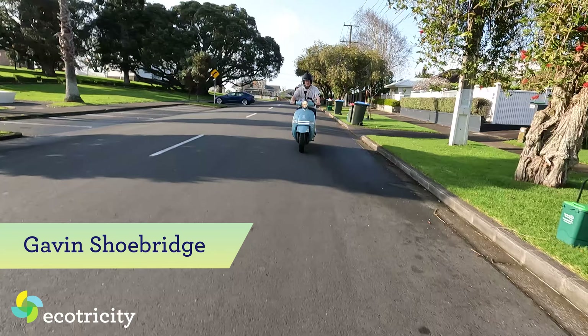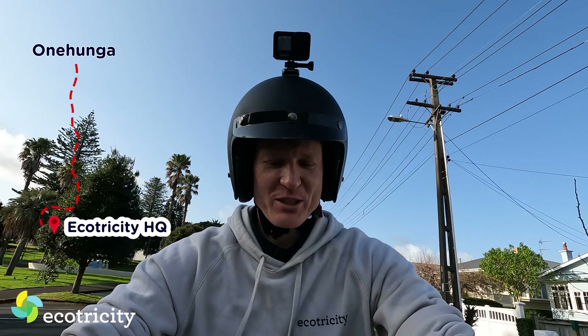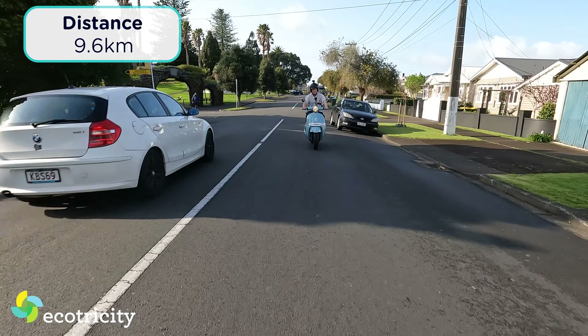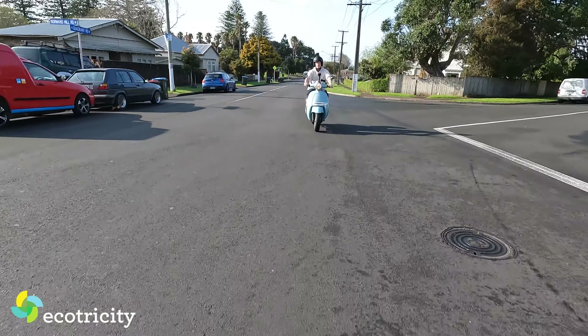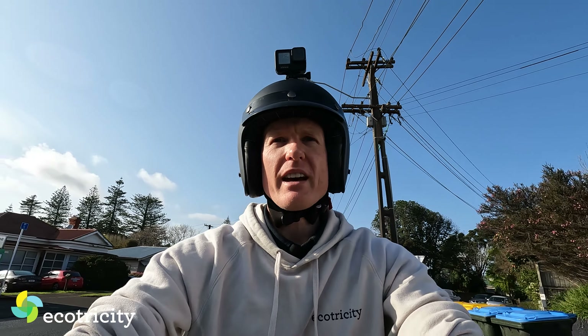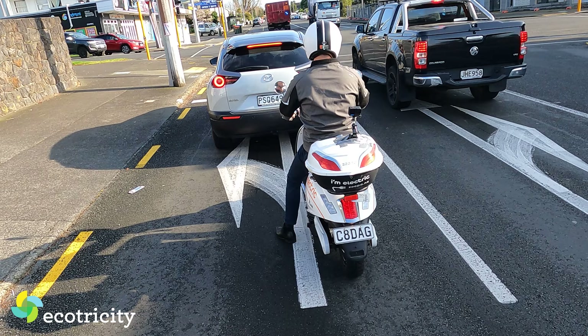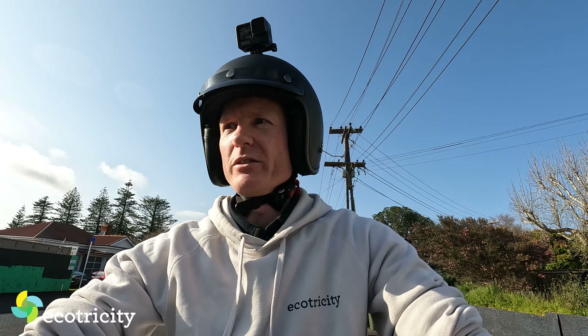All right, we are off on the Zupa, and today's destination is the Ecotricity offices in Auckland Central. Gosh, this thing's quiet. That's a distance of about 9.6 kilometres. In a car I've done this journey from Onihanga to Auckland Central many times, and generally in rush hour it can take anywhere from 25 minutes to perhaps 45 minutes in the worst case scenario. So can we beat that on this all-electric Zupa? Still getting the hang of it, so I'm mildly nervous, but we'll get there.